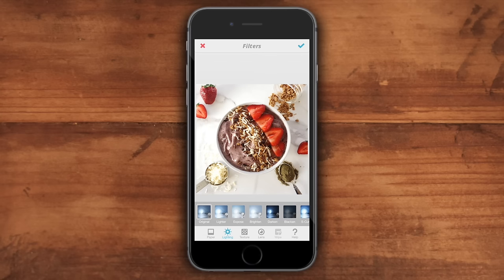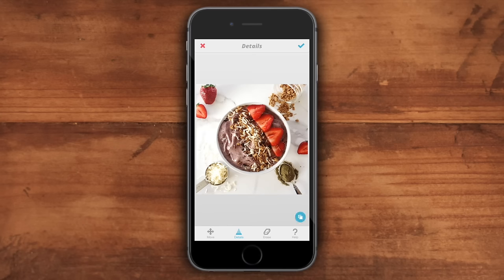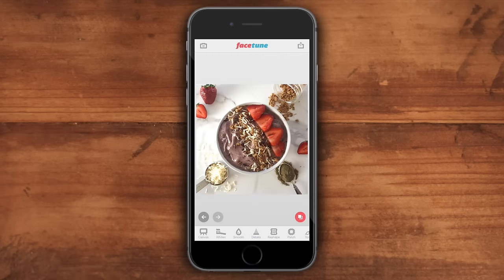Once I'm pleased with the Gamma filter, I go back into Filters, Lighting, and click Lighter — that brightens the photo even more without adding extra saturation and contrast. If you're working with white plates, I use the Whiten tool to brighten them up. I also use the Details tool to add detail back to the food and accessories. Click the blue button in the bottom right corner to see the before and after — it's a big difference. I also sometimes take photos into VSCO for filters, or edit in the Instagram app for highlights, shadows, and sharpening.